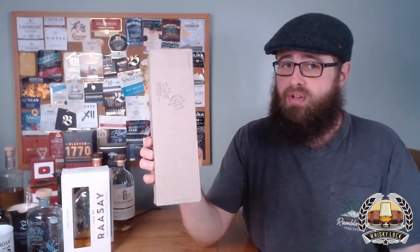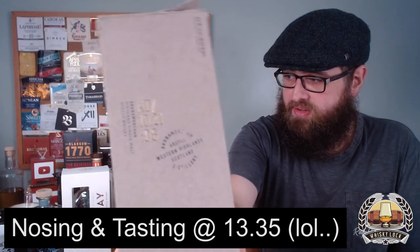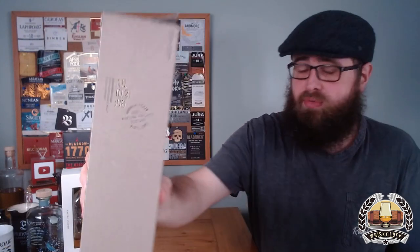Hello whiskey fans, welcome back. It's time to look at another new whiskey from a new distillery. Today I'm going to be taking a look at Ardnamurchan, a distillery that's getting lots of praise and good word of mouth. It's been very well received by the whiskey community — the whiskey geeks really like this one.